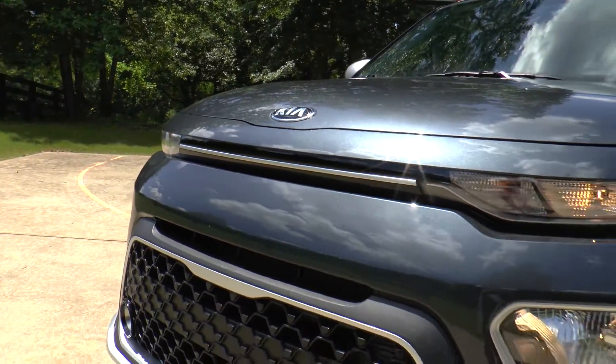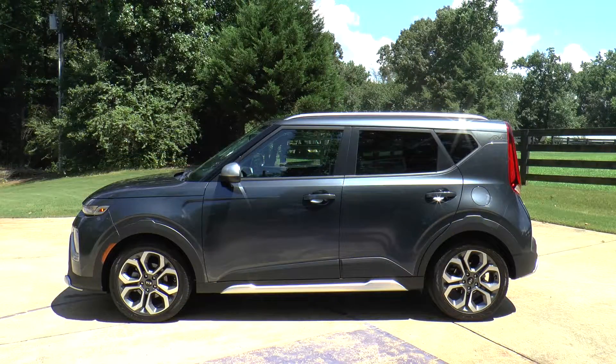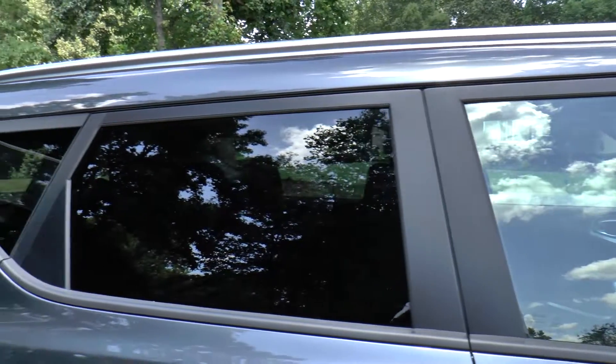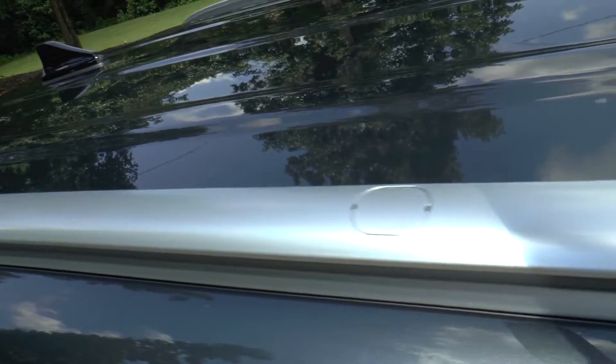Making a design statement today is this 2020 Gravity Gray Kia Soul X-Line. It's not a bad package for the price, with standard auto-on-off headlights, rear privacy glass, rear windshield wiper, and roof rack-ready mounting points.